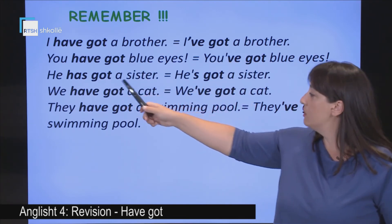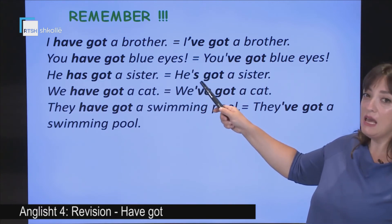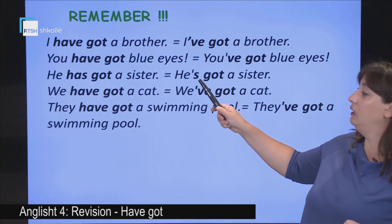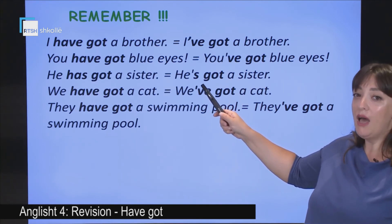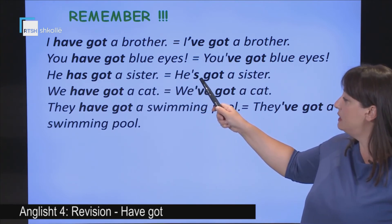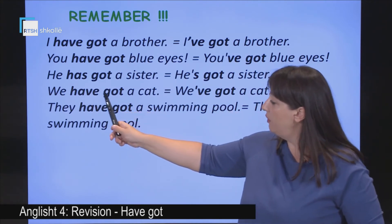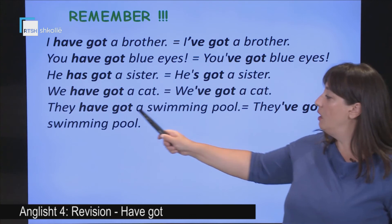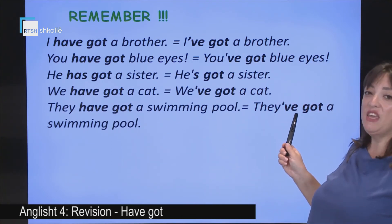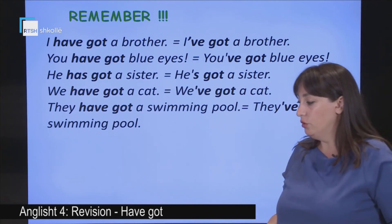She has got — she's got. Careful: 'he's got' — and this is 'has.' It isn't the verb 'is'; it is the auxiliary verb 'has.' Remember: she has got, she's got. We have got — we've got. They have got — they've got. These are the short forms.